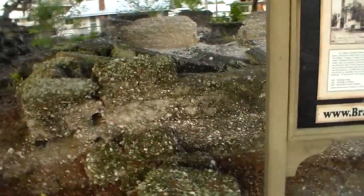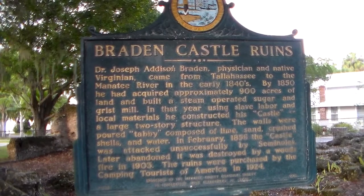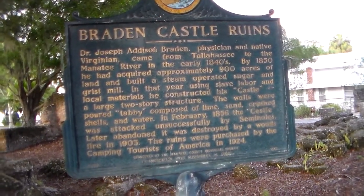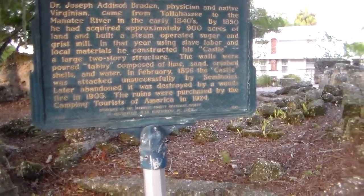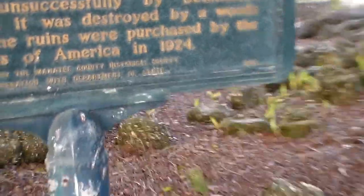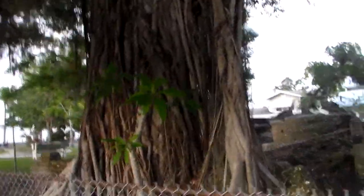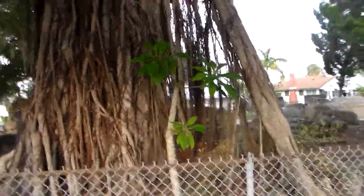Braden Castle ruins — Dr. Joseph Addison Braden, presumably the same Braden that the town of Bradenton is named after. The ruins were purchased by the Camping Tourists of America in 1924, so we can't actually go in there. But there is a big beautiful banyan tree inside — nice and peaceful because nobody can go in and bother it.